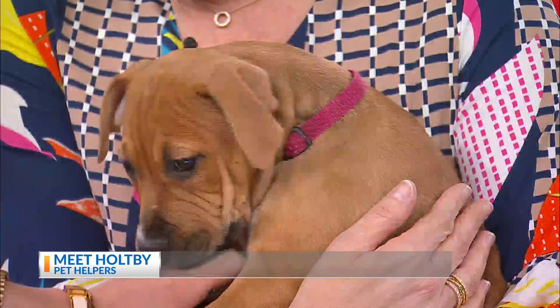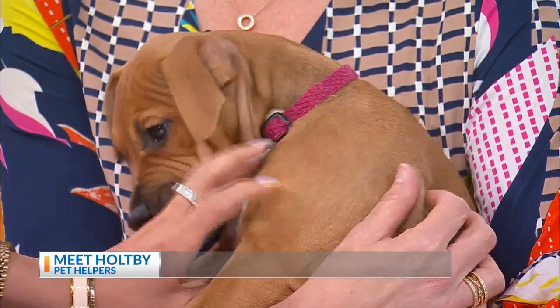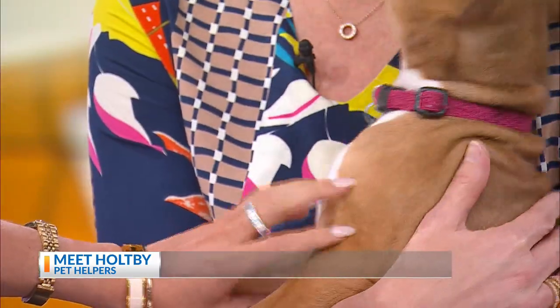She just has the cutest dopey face with these amazing wrinkles and this white chest. Obviously she's very sweet — now she's giving us all bunches of kisses. So you can meet her this weekend. That's awesome, and a really fun event.